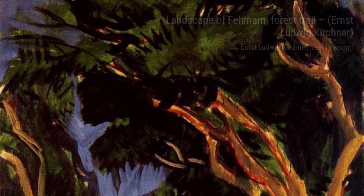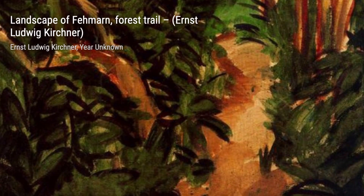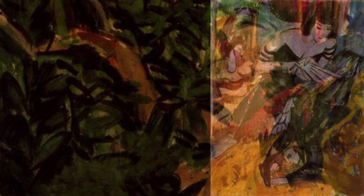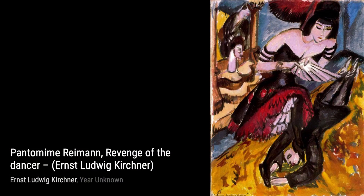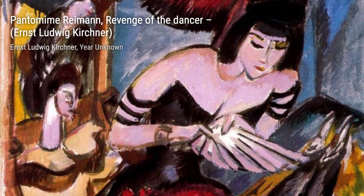Let's start with Still Life with Duck and Snipe. In this painting, Kirchner beautifully captures the essence of a serene still life, showcasing the delicate details of a duck and a snipe. Moving on to Landscape of Femarn, Forest Trail — Kirchner's brushstrokes bring this landscape to life, inviting us to take a stroll through the enchanting forest trail.